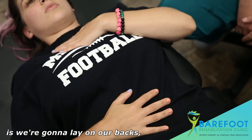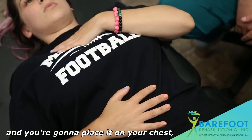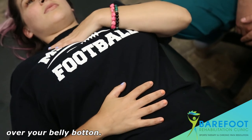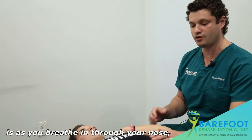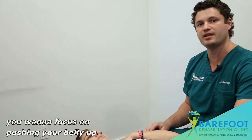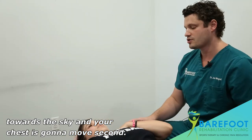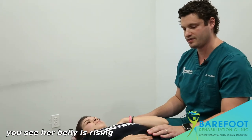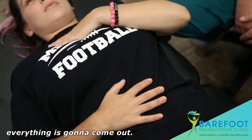We're going to lay on our backs. Take your left hand and place it on your chest, and your right hand stays over your belly button. As you breathe in through your nose, focus on pushing your belly up towards the sky — your chest is going to move second. Let's take a deep breath in. You see her belly is rising and then her chest starts to move. As you exhale, everything comes out.